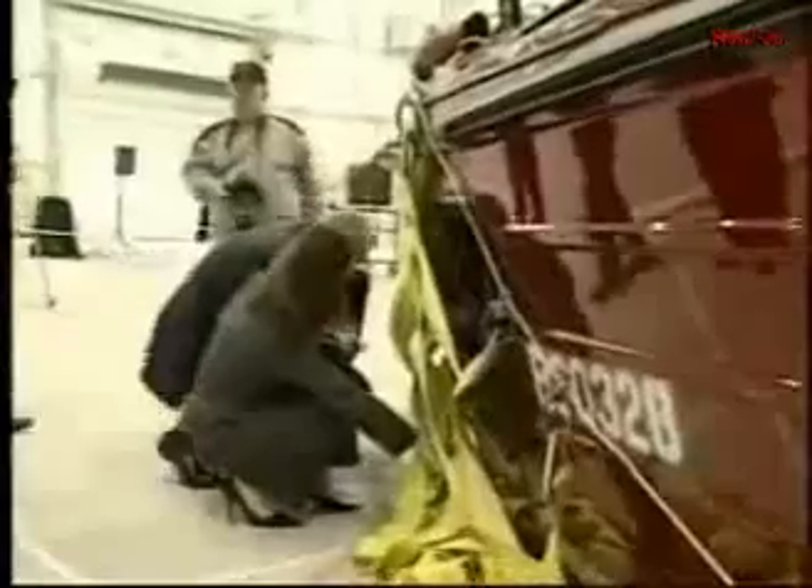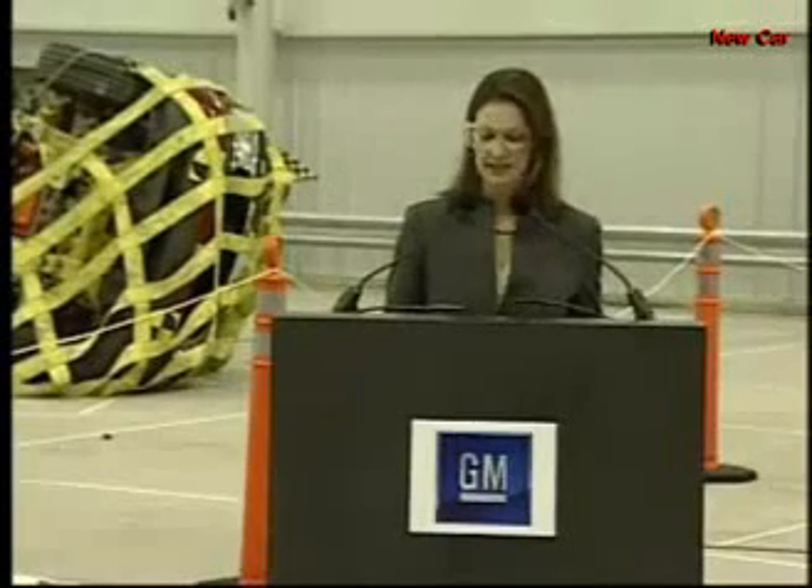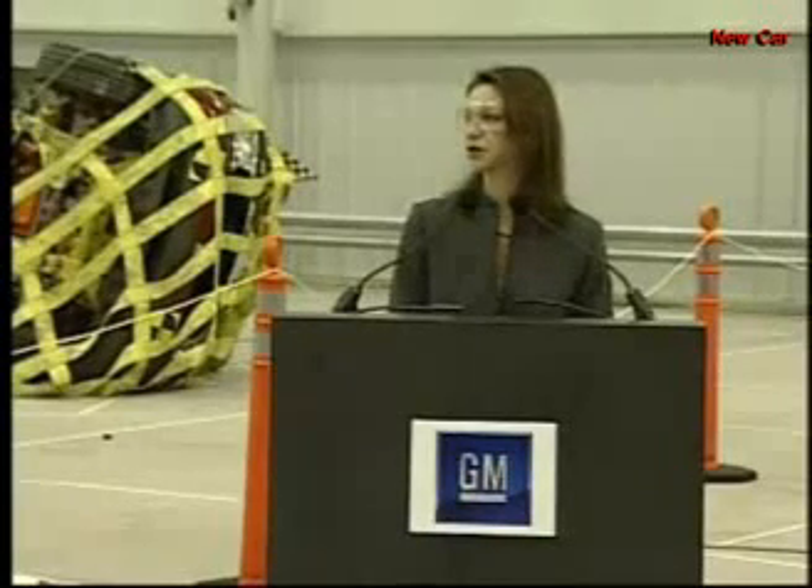There is a lot to learn about rollover crashes and the injuries that result from them. This facility and the work that is done here will go a long way toward helping to improve the understanding of injury mechanics and occupant protection. This facility will certainly help GM to better understand the dynamics of rollover crashes.